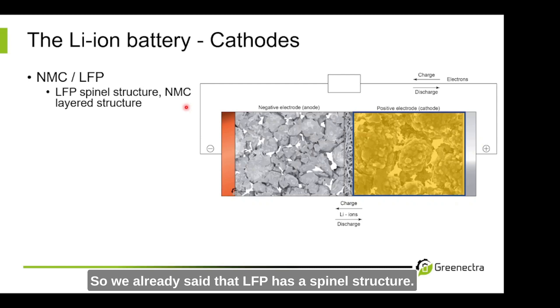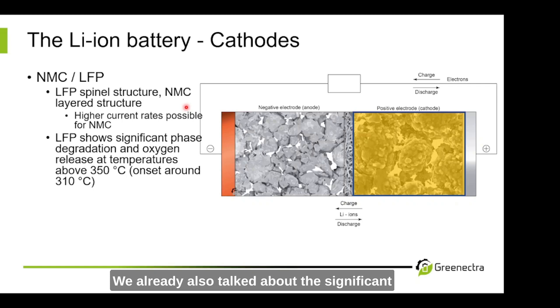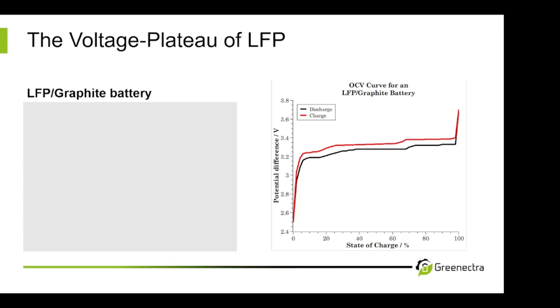LFP has a spinel structure — channels within a 3D structure — while NMC is more like a layered structure where lithium ions move in between the layers. We have higher current rates possible for NMC. We already talked about the significant phase degradation and oxygen release at temperatures above 350°C, with an onset of around 310°C for LFP. For NMC, this onset is 150°C maximum. So the high-energetic NMC types like NMC 811 or NMC 9-0.5-0.5 should have even lower onset temperatures for phase degradation, due to the instability of nickel.